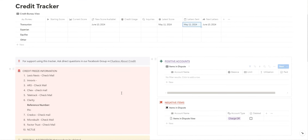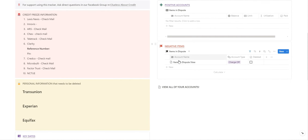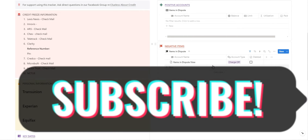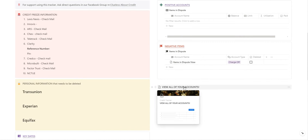You'll get a reminder for your credit freeze information — this is where you can keep up with all of your PINs so that when you're ready to unfreeze your credit and reapply in the future, you already have your information stored. This gives you a good view of your positive accounts and shows your utilization rates. This is an overview of your negative accounts and the stages they are in for removal.